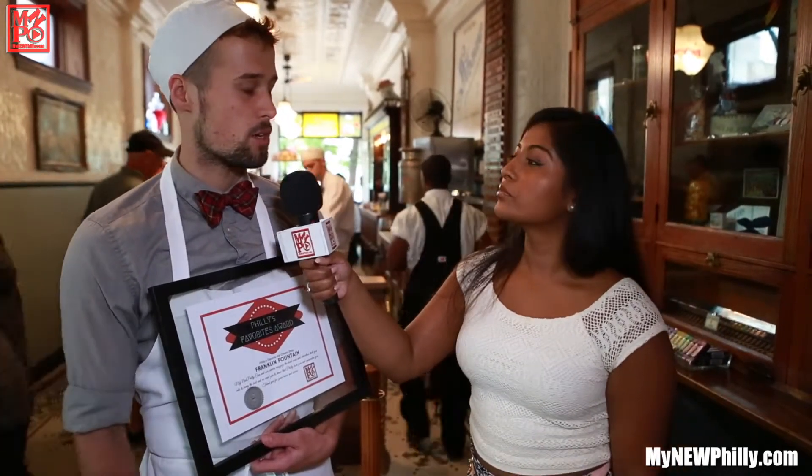Their kitchen growing up was actually set up to look like a soda fountain, similar to this, with the counters and the wire back chairs. Eventually, once they got this spot in early 2003, they thought it might be a good spot for that soda fountain they had a vision of growing up.